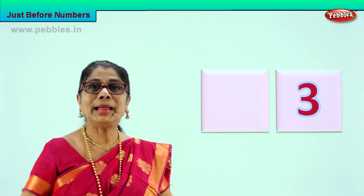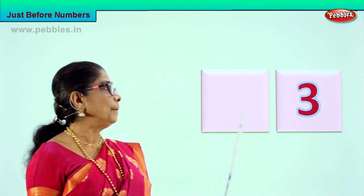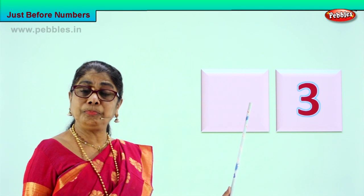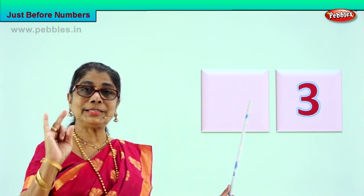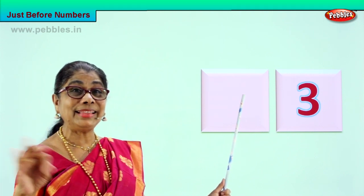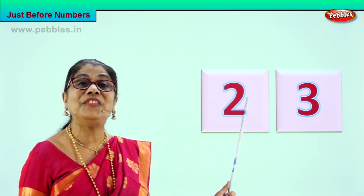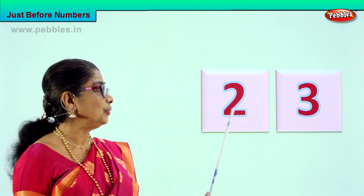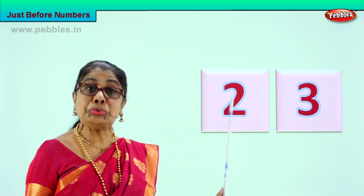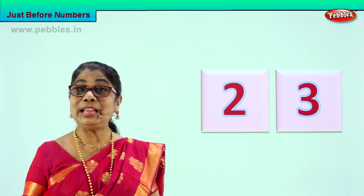Excellent! Number three — how do we find out what number comes before three? Take your fingers out: one, two, three. Good — one, two, then comes three. So what is the number that comes before three? Two! Very good. See, now you are doing it very fast.